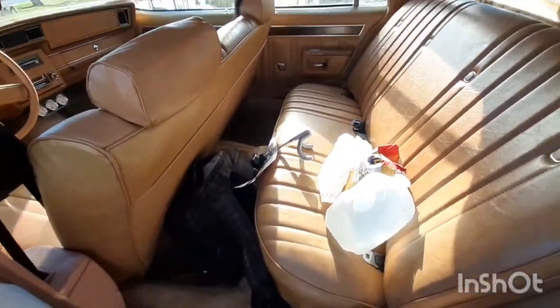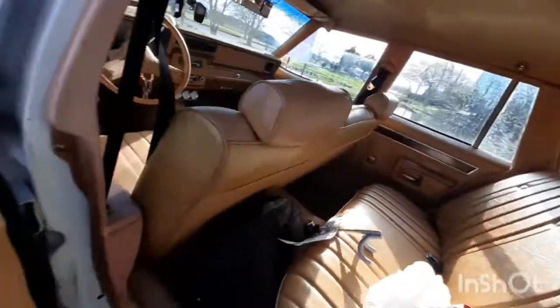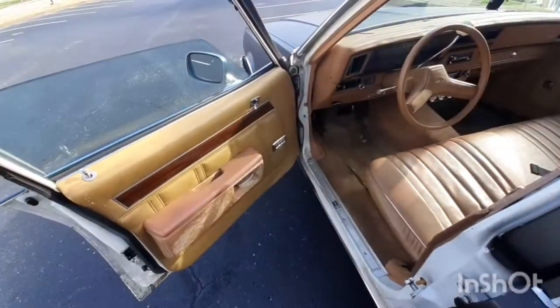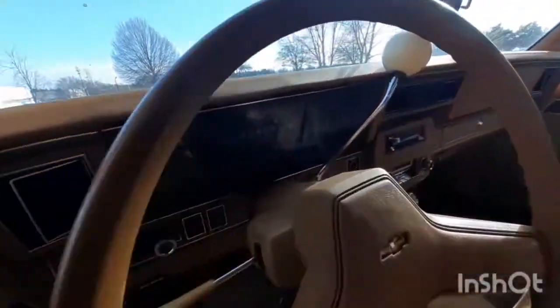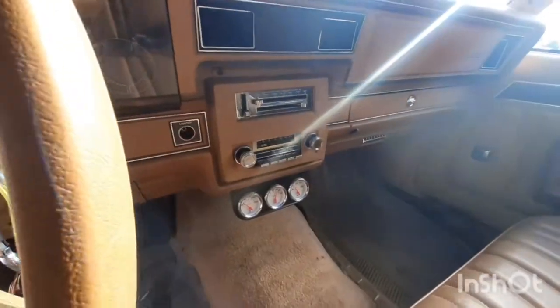Sorry, I didn't get my stuff out — bunch of junk in there. It's got an ashtray, and surprisingly got some ashtray in the back too. I'm pretty sure that's not the original dash — it says I only got 485 or 83 miles. There was a radio in it.